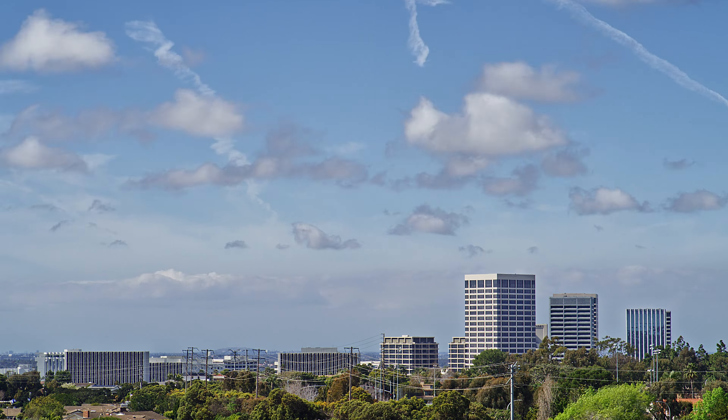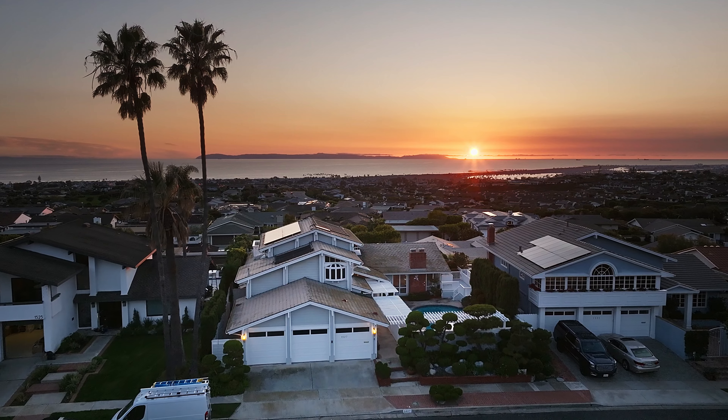Don't miss this magnificent location close to Fashion Island, the village of Corona Del Mar, and world-class beaches.